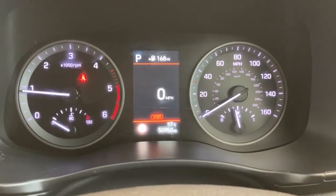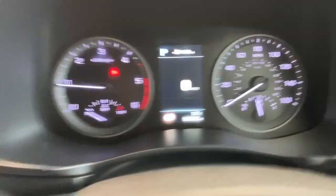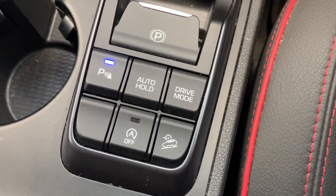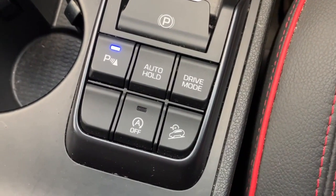The drive mode button lets you change driving modes — you've got Sport and Normal. Popping it into Sport will increase the weight of the steering wheel slightly and increase throttle response, though it will use a little more fuel as well.